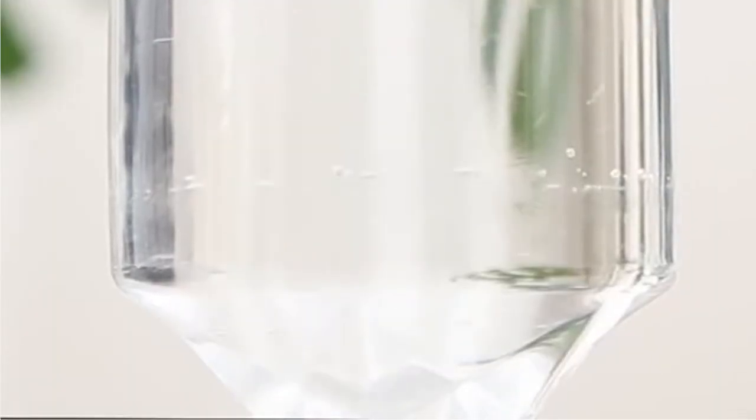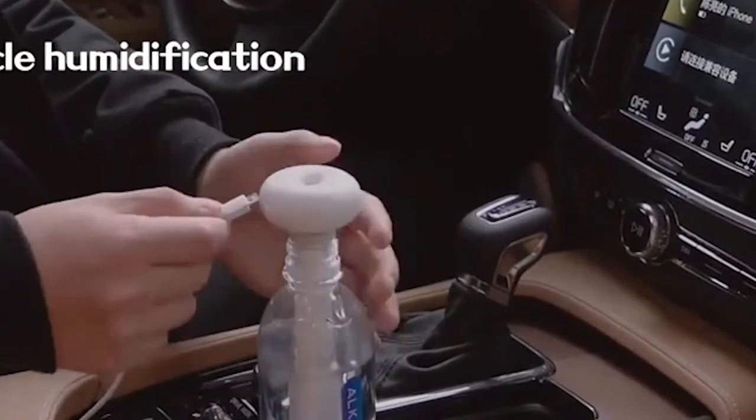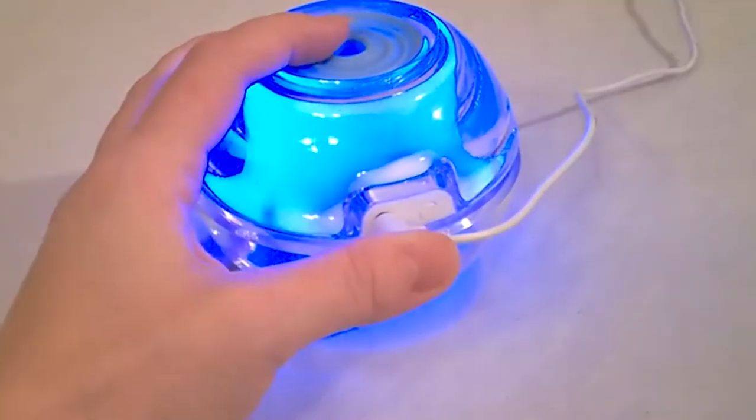Hello everyone! Humidifiers are a lifesaver for people affected by allergies, asthma, and generally dry conditions. Luckily, there are many travel humidifier models that allow you to bring that comfort and relief wherever you go.